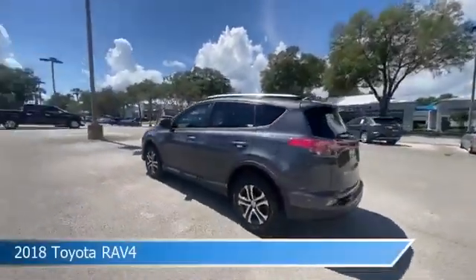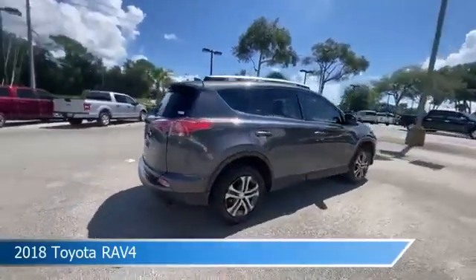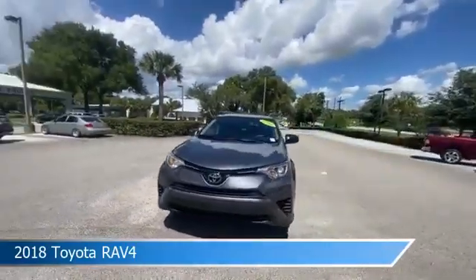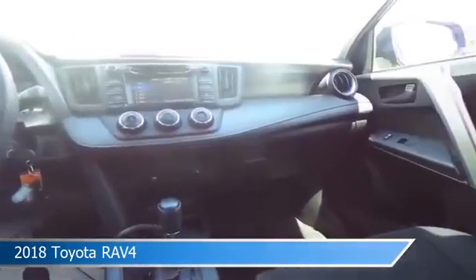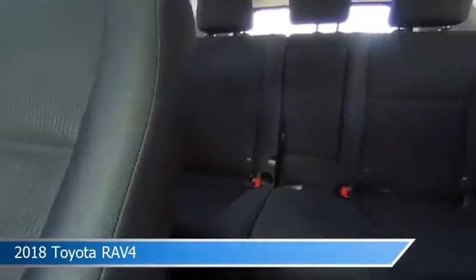Take a look at this 2018 Toyota RAV4, equipped with a 6-speed automatic transmission in magnetic gray metallic. This car comes with some great features including anti-lock brakes, limited slip center differential, audio controls on steering wheel, automatic emergency braking, and more. Come in and check it out today.